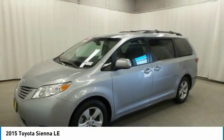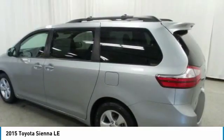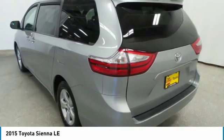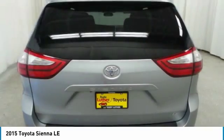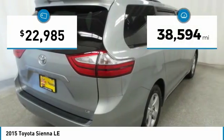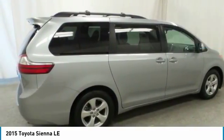Add a refined and fuel-efficient V6 engine, a smooth ride, and upscale interior accommodations to the mix, and it's easy to see that Sienna is built with the whole family in mind and is priced below $25,000. This vehicle has less than 40,000 miles. Here are some of this vehicle's great options.